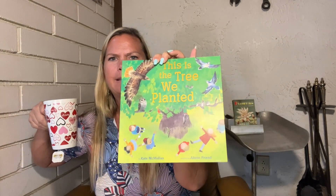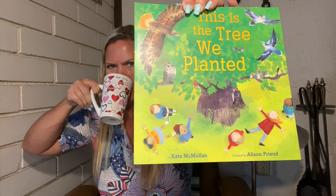Hey friends and family! Hi Ophelia, hi Royce, hi Bella — how's everybody doing? We're gonna read another book. This is another Imaginarium book from Dolly Parton. This one's called 'This is the Tree We Planted,' by Kate McMillan and Allison Friend. Got a nice big drink of my tea — how about you? Do you have some cocoa?